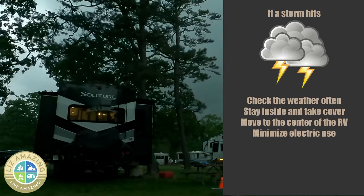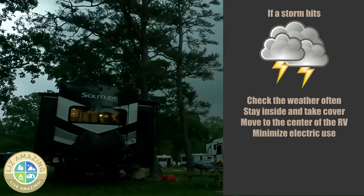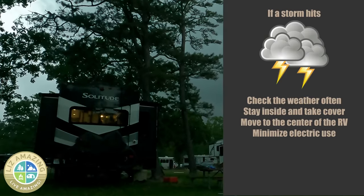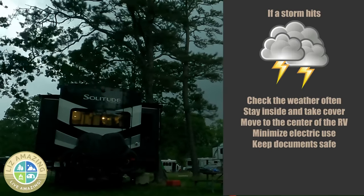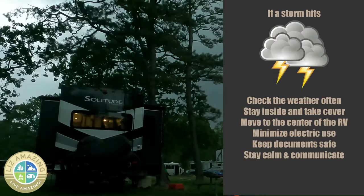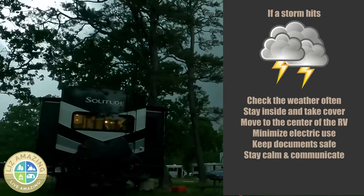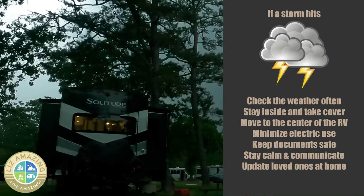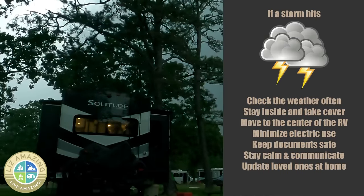Use appliances sparingly — minimize electricity usage and unplug unnecessary appliances to reduce the risk of power surges or electrical hazards. Keep important documents such as your insurance policy, registration, and identification in a secure and waterproof container. Stay calm and communicate — reassure others in your camper, especially if there are children or elderly. Communicate with your loved ones back home to inform them of your situation and location. Use your cell phone if service is available to provide updates.